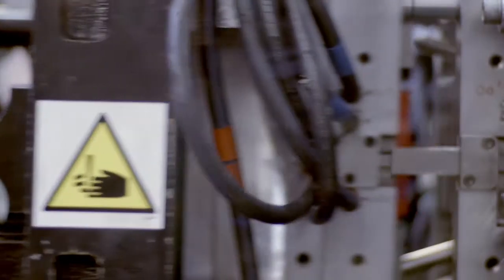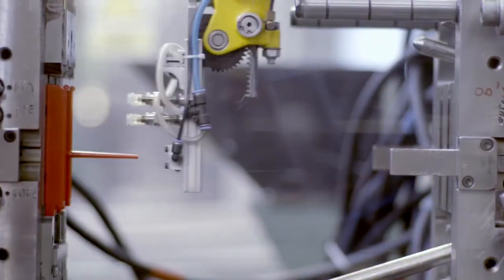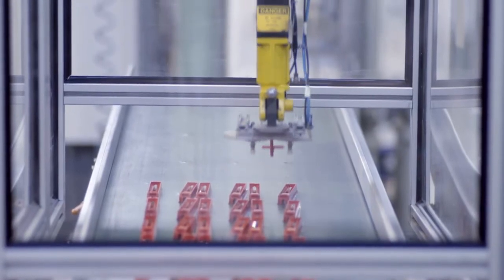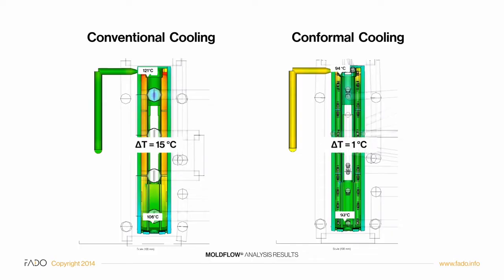Cycle time is money. This is particularly visible in the case of high volume production, where reducing cycle times by a fraction of a second translates into viable profits. In order to reduce the overall cycle time, we need to decrease the cooling phase, as it is the longest process in injection molding and can take up to 70% of the whole process. The time we need to cool a part equals the time required to absorb the temperature from the worst cooled insert area.